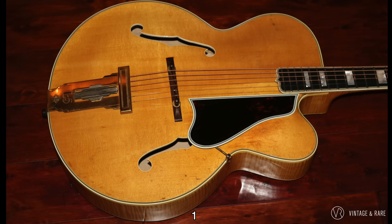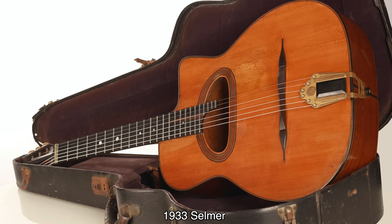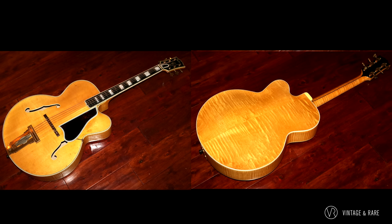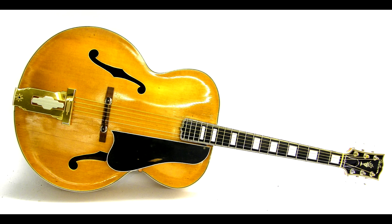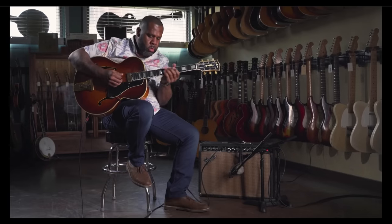In 1939, Gibson introduced the L5 Premier, or L5P — an advanced model with a soft cutaway we now refer to as Venetian, as opposed to the sharper Florentine cutaway we'd see on the ES-175. While these were not the first cutaway guitars, they were the first archtop F-hole cutaway guitars. The L5P looked so right that over time it would become the predominant model, simply called the L5C. 1939 also saw the introduction of the natural finish option — a $10 upcharge because builders had to select clear, unblemished pieces of wood. The natural finish was immediately more popular: in 1940, 40 natural finish L5Ps were sold, but only 11 sunburst ones were shipped. By the 1940s, the L5 was a staple in jazz bands and orchestras, as well as with rhythm and blues and blues players in smaller bands with the start of electrification.